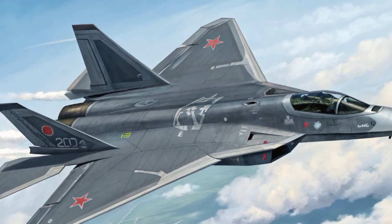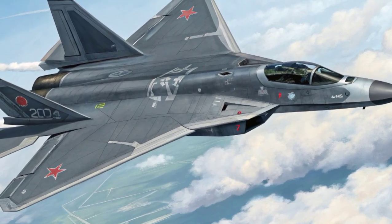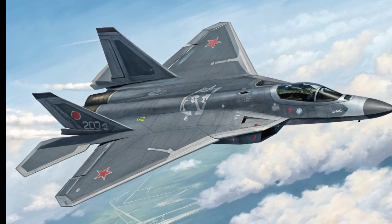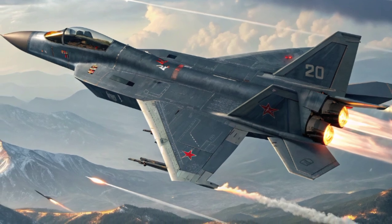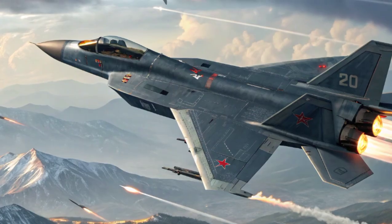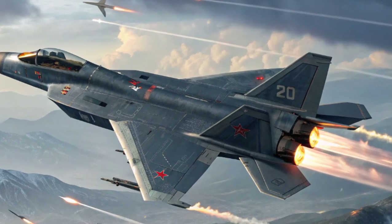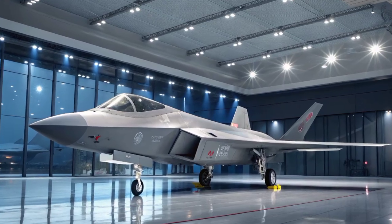In terms of design, the J-20 features a canard delta configuration, a frameless bubble canopy, and an overall low-observable profile optimized for stealth. The angular fuselage and internal weapons bays are specifically engineered to reduce radar cross-section, allowing the aircraft to operate deep into enemy territory without detection. These features make it China's answer to the American F-22 Raptor and F-35 Lightning II.